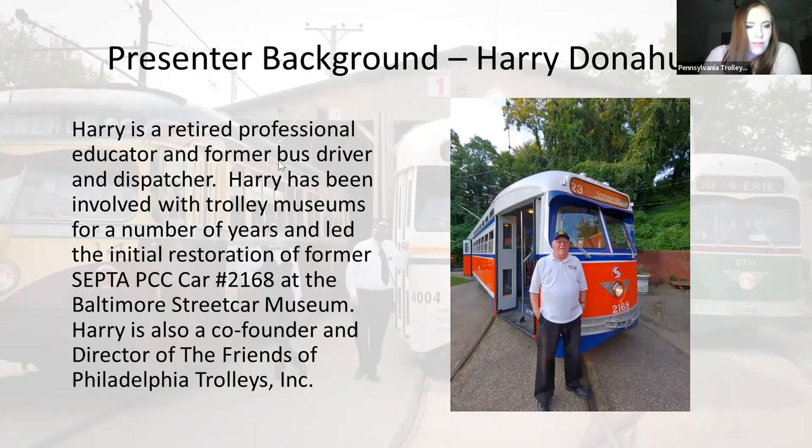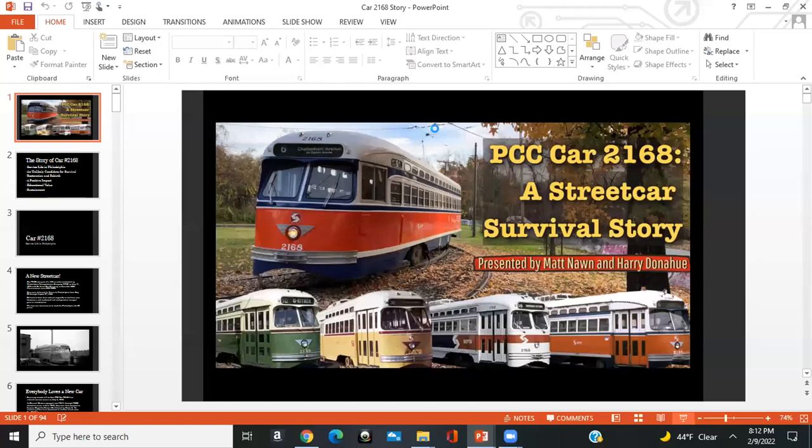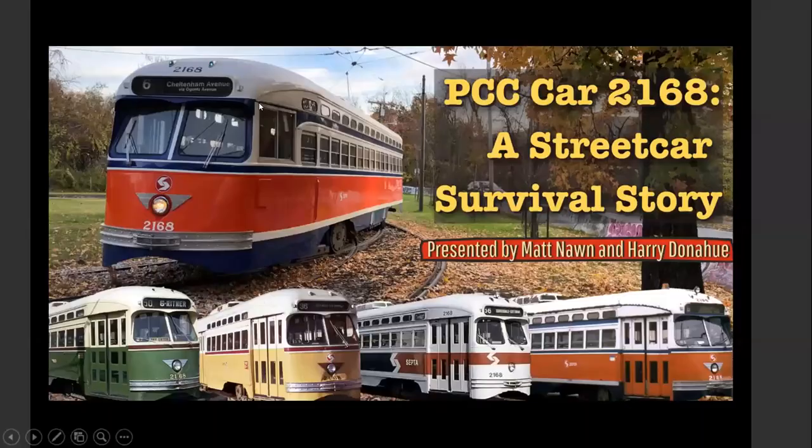Without further ado, Matt, if you are ready to share your screen, go ahead. Everybody else, please mute yourselves, and we are going to turn off our videos as well. Please join me in welcoming Matt and Harry. It's just going into slideshow mode. Kristen, I trust everybody can see the screen? Yes. Excellent. I appreciate everybody's patience and appreciate Harry filling in while we solved some unanticipated issues. I'd rather fix a PCC than a computer.